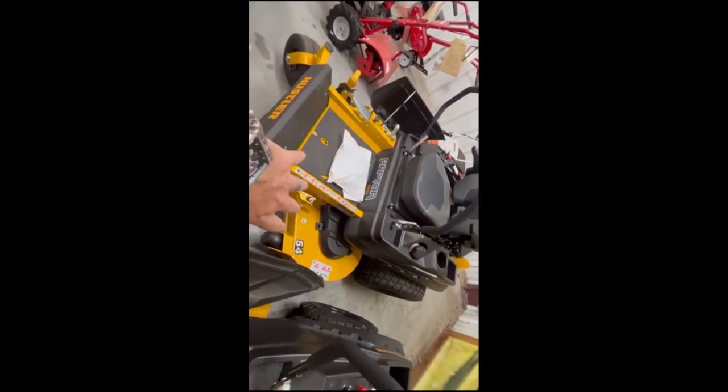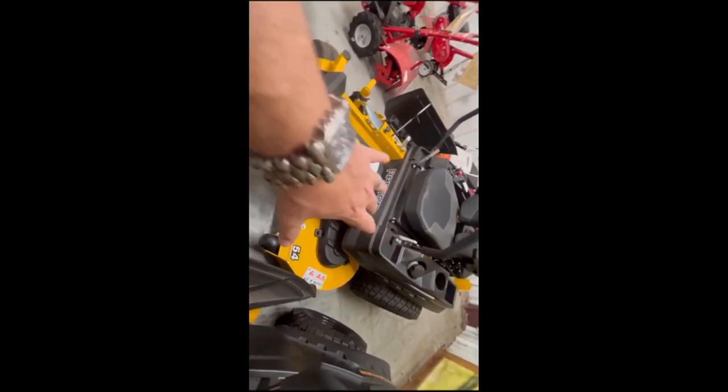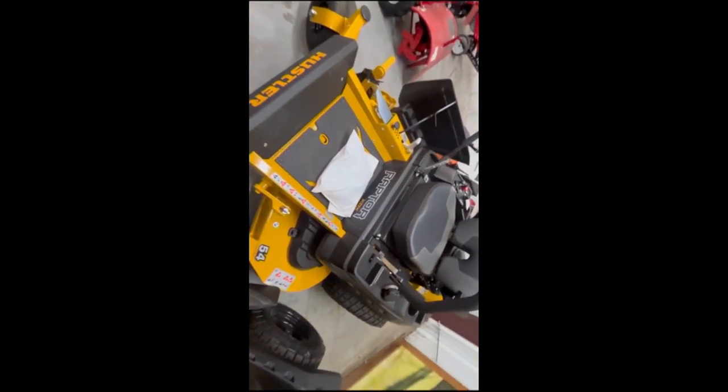This mower kind of shot down Hustler's FastTrack sales because you can get the FastTrack deck with 3100 transmissions a little cheaper. This runs in your mid-six range — I'll put the pricing and everything in.